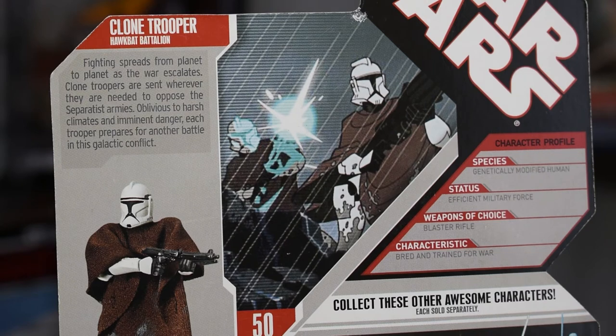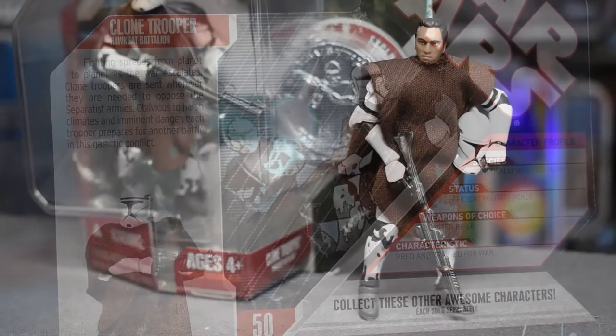The best part of this packaging is the flavor text. I'm going to read it because it really is special: 'Fighting spreads from planet to planet as the war escalates. Clone troopers are sent wherever they are needed to oppose the Separatist armies. Oblivious to harsh climates and imminent danger, each trooper prepares for another battle in this galactic conflict.'